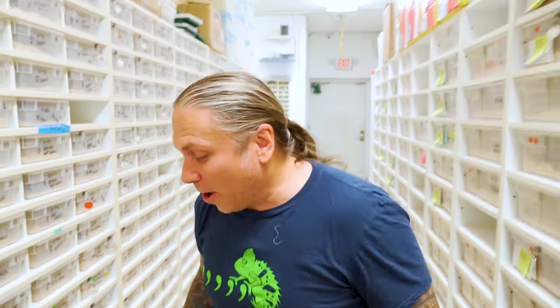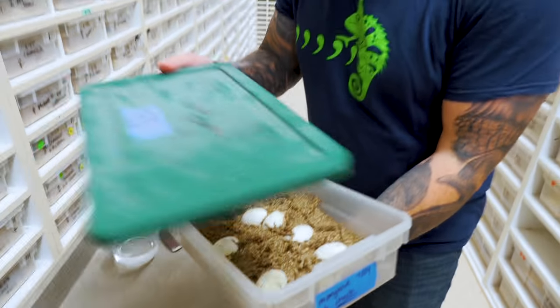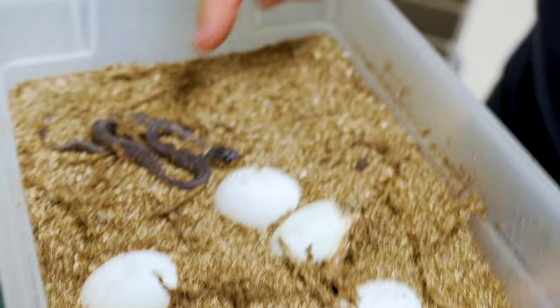Oh, and by the way guys, welcome to the vlog. I wanted to get started because I was super excited. I've been really geeked to see when the mangrove snakes are starting to hatch, and as you can see, we have a baby here.